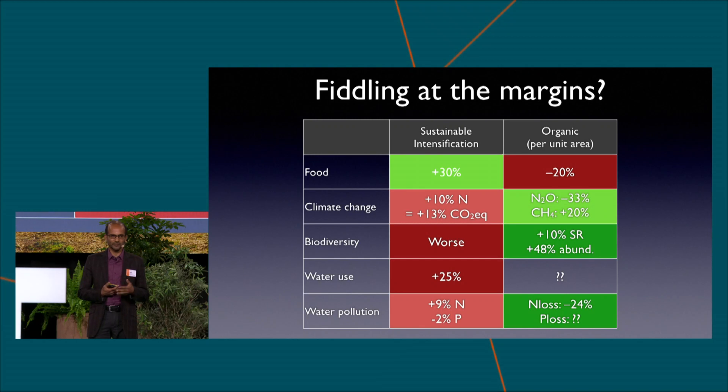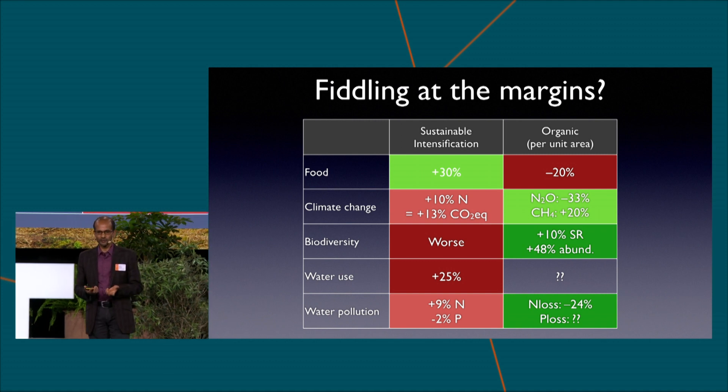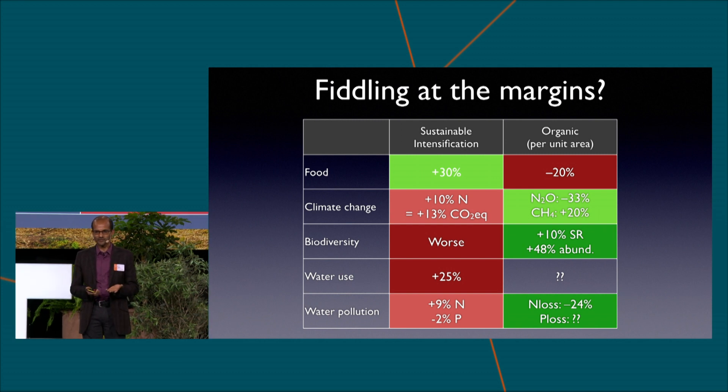When we put these together into an assessment — where the top row shows how much food can be produced and the other four rows look at different environmental outcomes — don't worry about the numbers, just look at the colours: green means better, red means worse. With sustainable intensification, you can produce more food but you still have environmental costs; you can do it efficiently, but you still need to add more inputs. With organic, you have environmental benefits but a trade-off with yields. So neither of these solutions seems to do what we want. We want to improve food production while also reducing its environmental costs. After doing this research for over a decade, I've started thinking that supply-side solutions may be fiddling at the margins — we can't have it all.